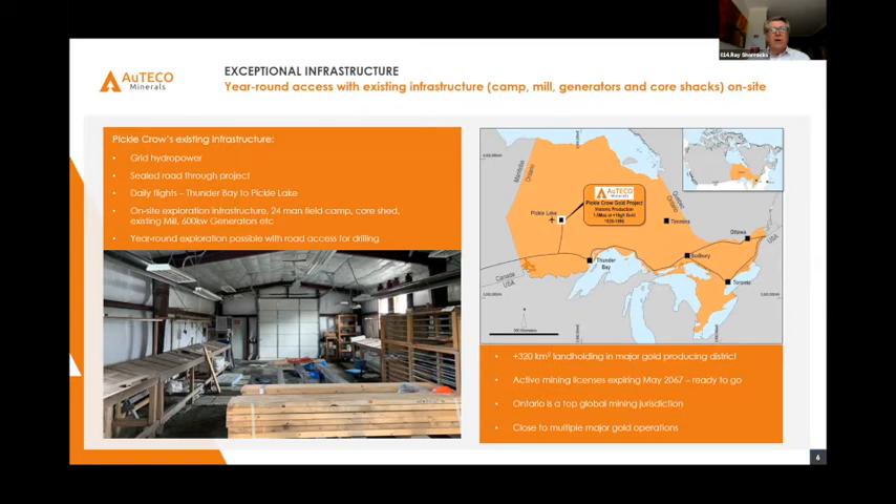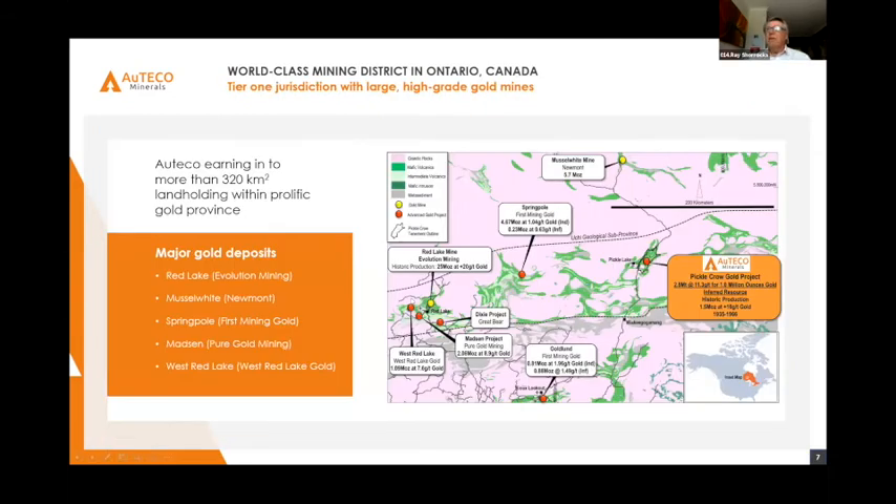We have an active mining licence to 2067 and we're ready to go. This is a tier-one location. Our neighbours include Newmont, Springpole owned by First Mining Group, Evolution's Red Lake, West Red Lake Gold's West Red Lake, the Marsden project owned by Pure Gold, and the Dixie project, which has had some spectacular intercepts of late. And then of course there's where we are — Pickle Lake — with that huge landholding in a very prospective area.